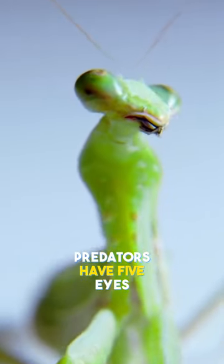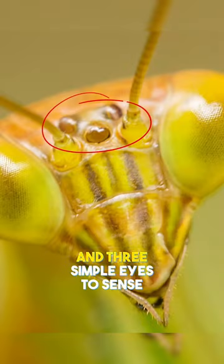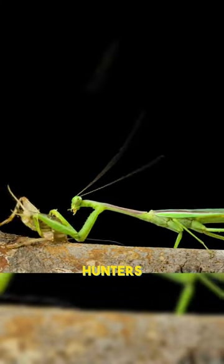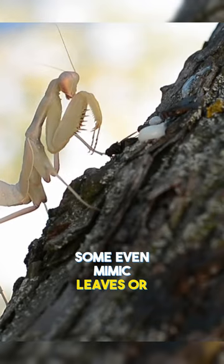Did you know these tiny predators have five eyes — two compound eyes for sharp vision, and three simple eyes to sense vibrations? Praying mantises are skilled hunters, expertly camouflaged to blend into their surroundings. Some even mimic leaves or branches.